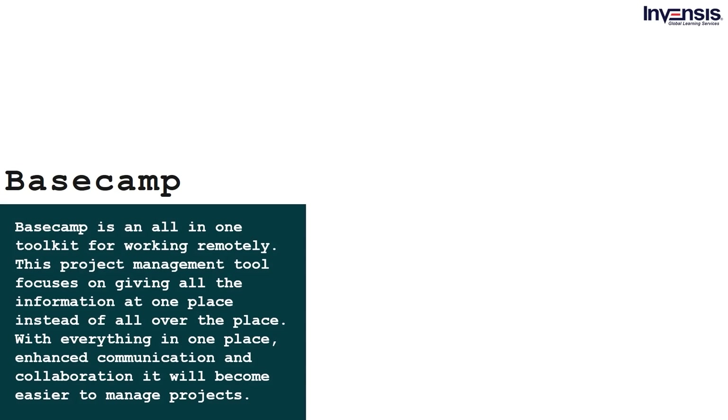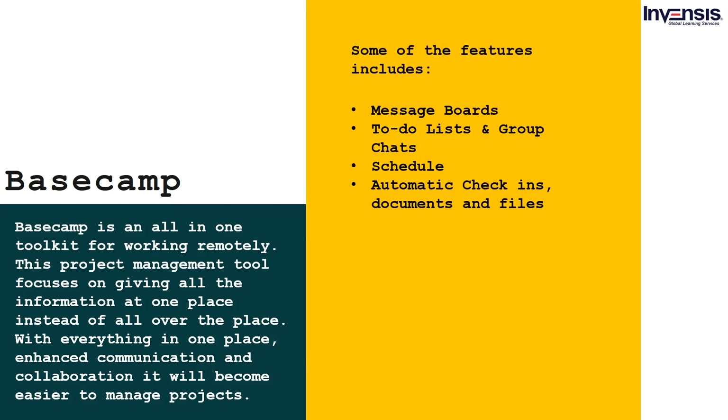Basecamp is an all-in-one toolkit for working remotely. This project management tool focuses on giving all the information in one place instead of spread all over. With everything in one place, enhanced communication, and collaboration, it becomes easier to manage projects. Some features include: message boards, to-do lists and group chats, schedule, automatic check-ins, documents, and files.